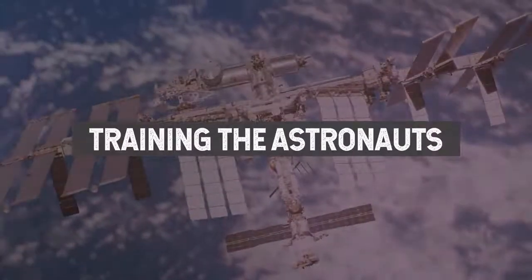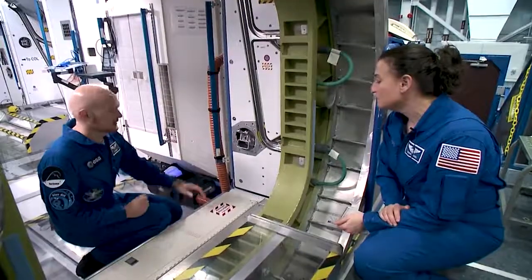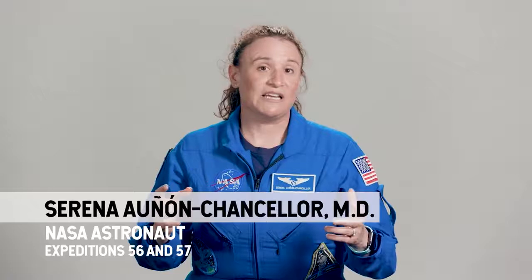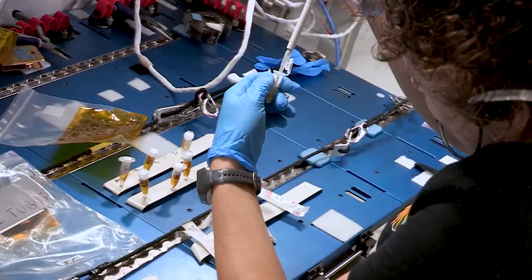Our team of scientists is busy getting their experiment ready for launch. At the same time, NASA is preparing the space scientists who will operate the experiment aboard the International Space Station. So as astronauts aboard the Space Station, we are the hands and eyes of the researcher. They are telling us how best to do the science, but it's up to us to make sure that science runs correctly.